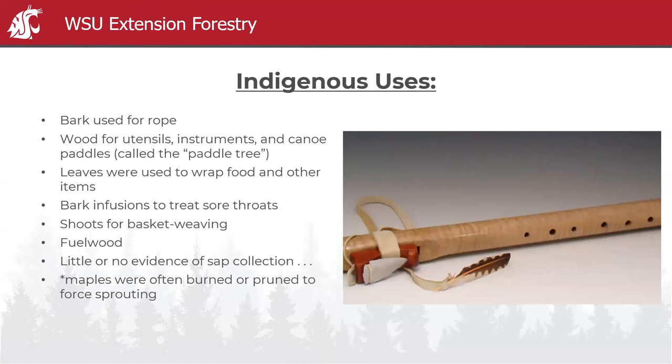Regarding indigenous peoples' use of big leaf maple: bark could be used for rope; wood was most popularly used for canoe paddles — it was called and still is called the paddle tree among some tribes. Leaves were used to wrap food; bark could treat sore throats; shoots could be used for basket weaving and fuel wood. Interestingly, there's little evidence of sap collection in this area, though it does produce a sweet sap, and there is some evidence that maples were managed and burned or pruned to force sprouting for shoots.